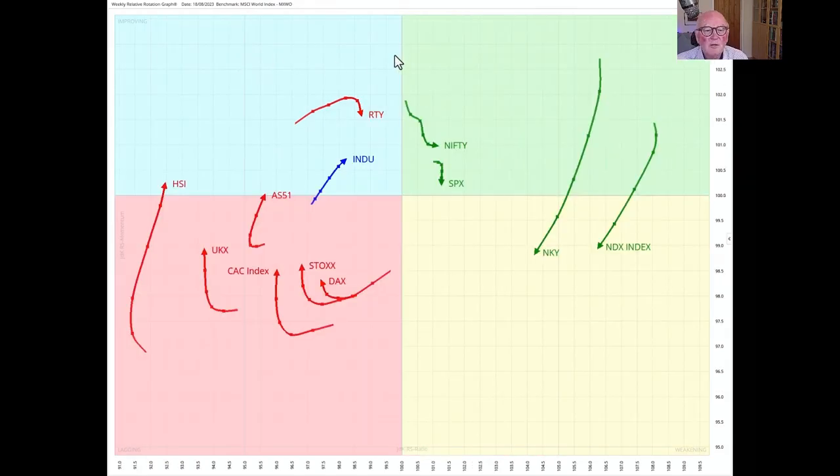However, when we look at this weekly sampling of leading world indices, we see quite a swift movement down — a deterioration in the Nasdaq and also deterioration in the Nikkei, which has been driven by the currency. The Nifty is looking okay. The Dow Jones Industrial Average is in the improving quadrant with a short tail in a north-easterly direction — that's good. The Russell 2000 is rather blunted. In the lagging quadrant versus the MSCI world we have the DAX, the Stoxx, the CAC, the FTSE — really everything in Europe is down in here. US stocks are good versus the world but they're not heading in a constructive north-easterly direction.